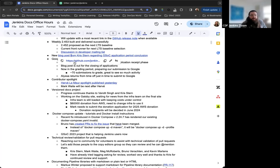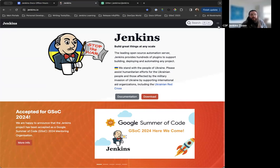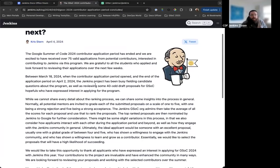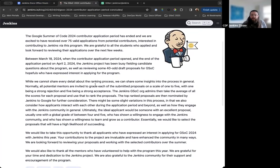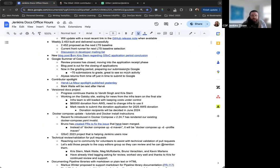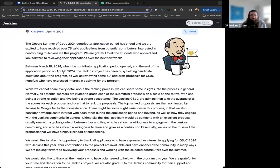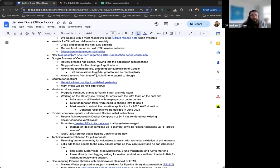Chris Stern created a blog post for the end of the Google Summer of Code application period. The post explains that the application period is over and now it's time to review the proposals that have been submitted. The application period closed on April 2nd, and our team of org admins, mentors, and leaders are now in that review process, working through over 70 submissions to grade and filter through.